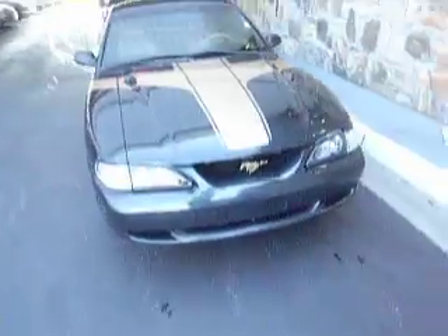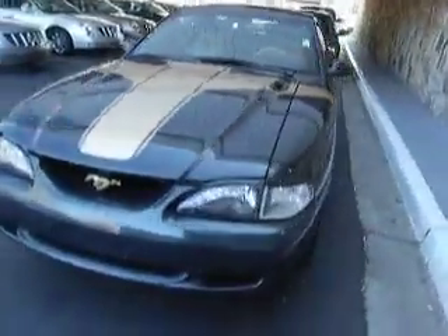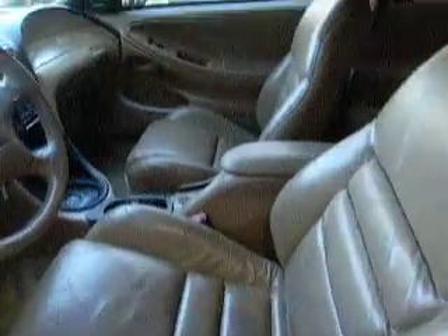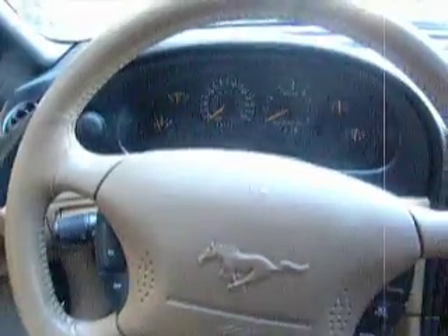Next is this 1998 Mustang GT Gold Edition. It is green with gold details and lettering. The interior has tan leather. 157,720 miles. No check engine lights. Perfect running condition.